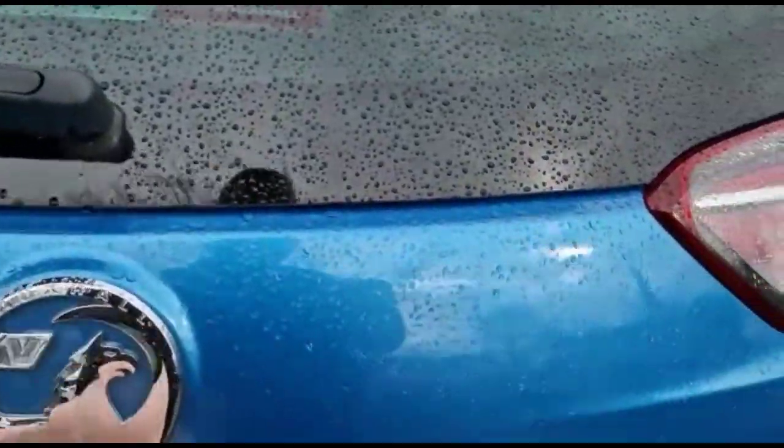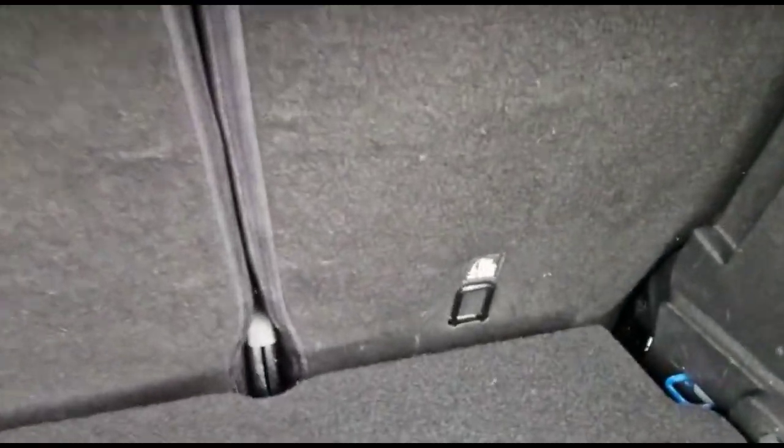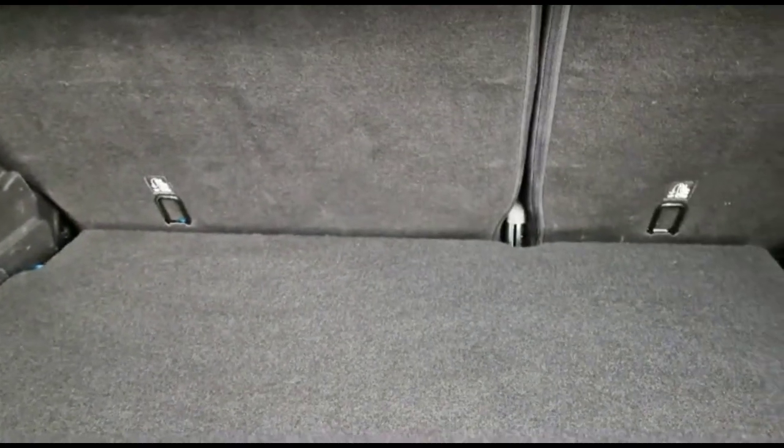As we open the tailgate, you'll find a spacious boot with a 60/40 split-folding rear seat, top-tether fixings and load hooks on either side.